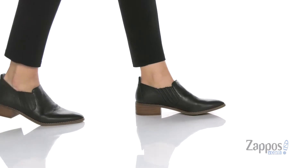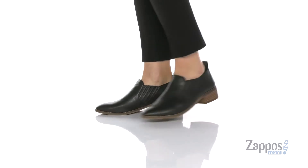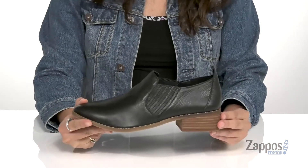Hey everyone, it's your girl Abigail from Zappos.com, and I'm here to show off Lindsey from Lucky Brand. Add a bit of western flair to your day with these shoes — they would look so cute with a flowy skirt and a big hat.